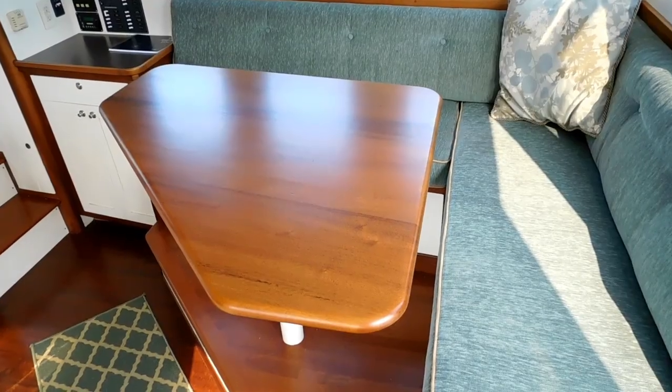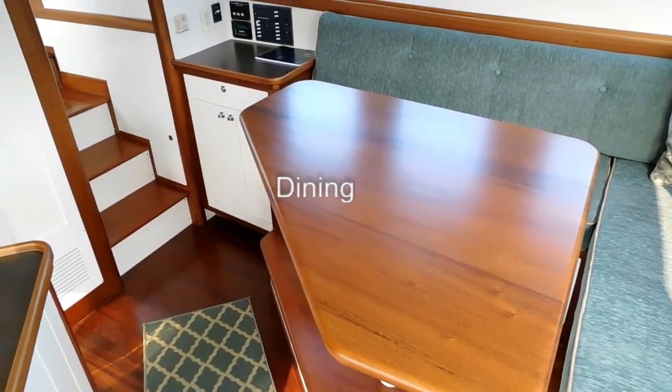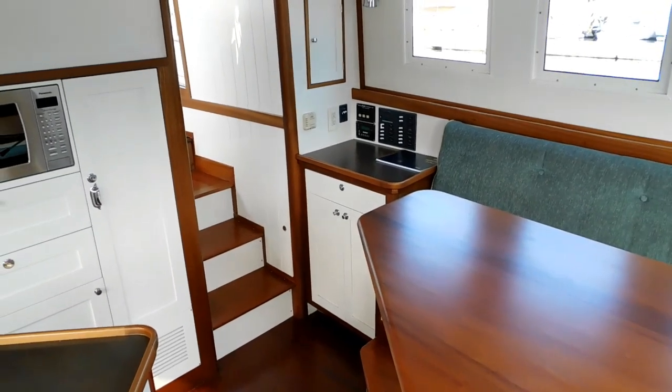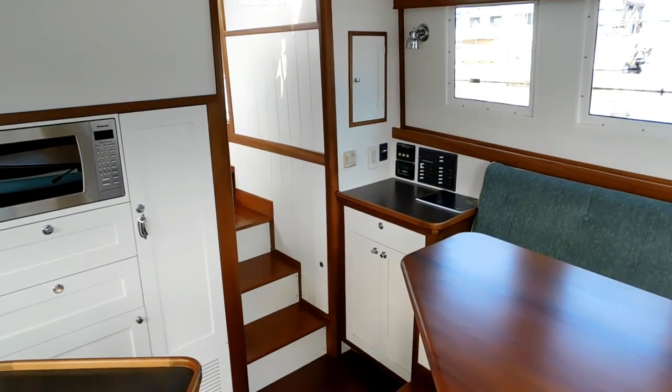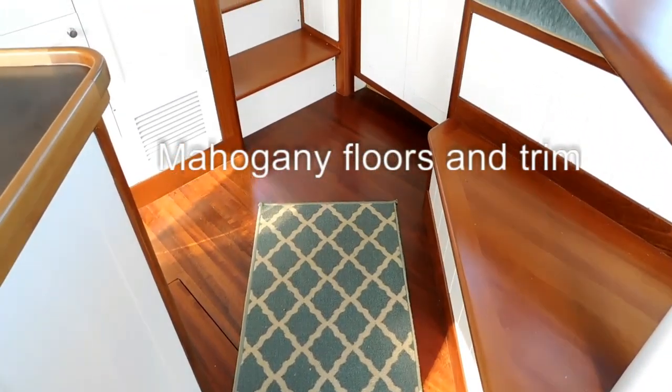To me, this is a vessel that is the definition of in Bristol condition. Everything you see, everything you touch, everything you operate is of the highest quality.